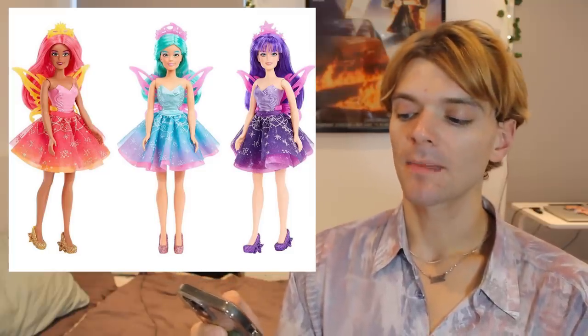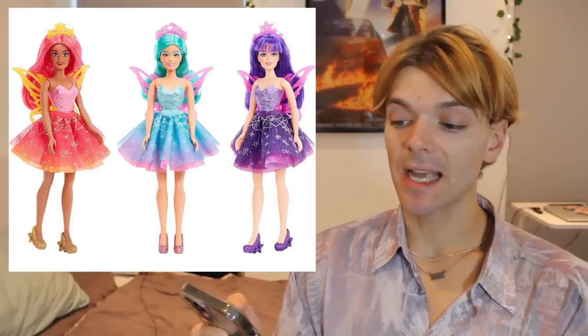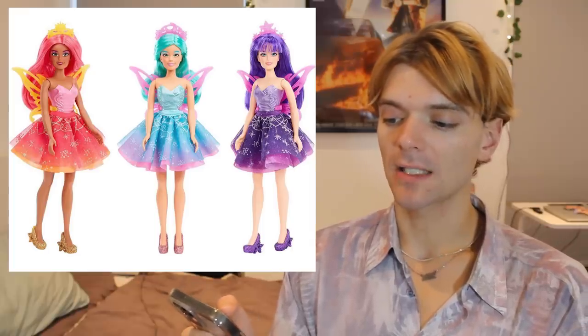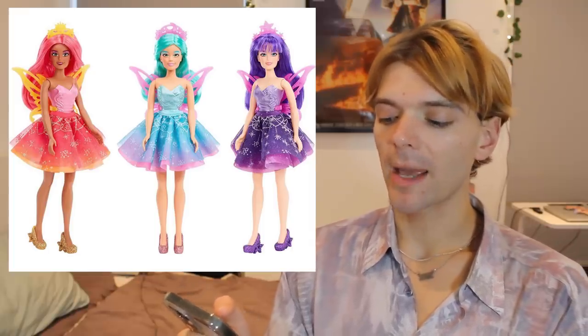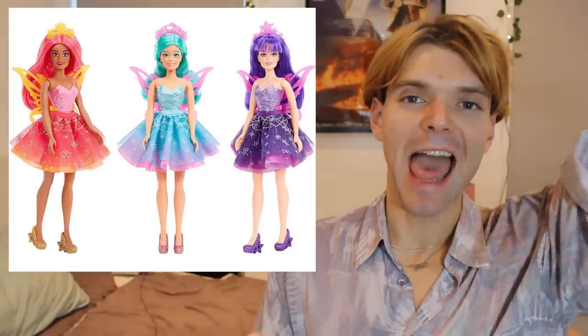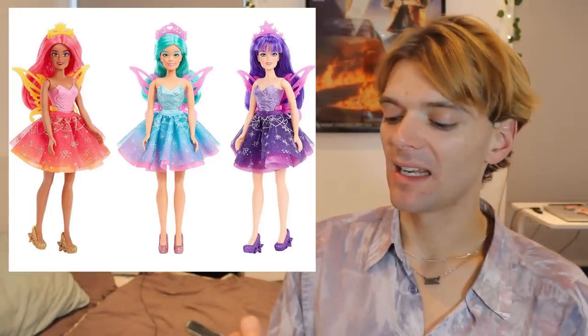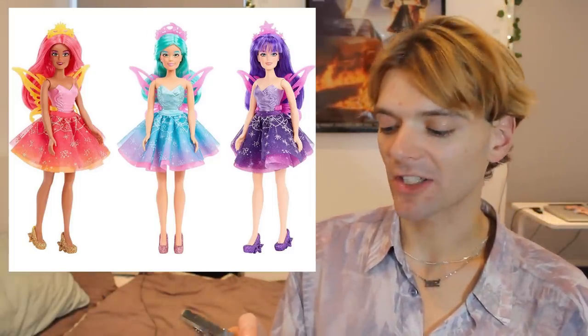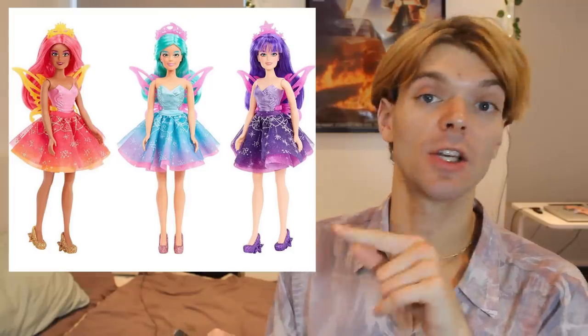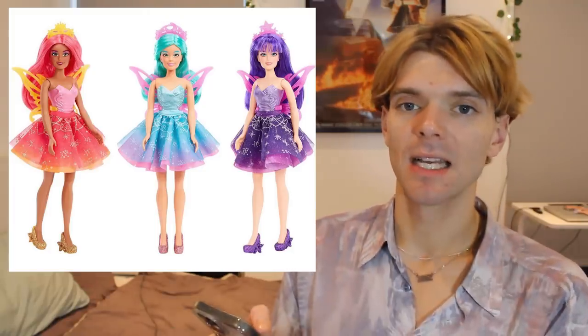There are also some more colour reveal Dream Ella dolls — these ones are fairies. They're cute and nicely designed. I love how full their skirts are, I love their wings, and their shoes are really cute with the stars. I don't like the wigs though — I hate those helmet wigs that they keep putting on doll lines at the moment, they just look trash. They've managed to make them look quite good in this promotional image, but normally in person they look terrible.